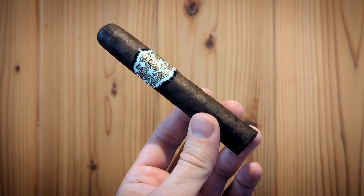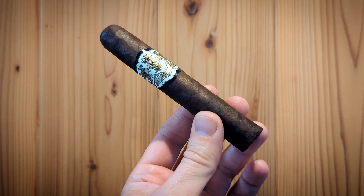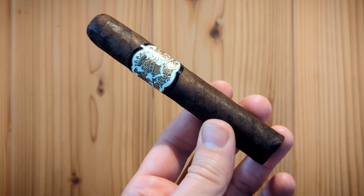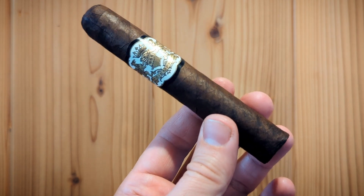Dapper's website markets this cigar as full flavor, full strength, full body — full of everything you want if you like a stout cigar. And I do like a stout cigar, and I'm in the mood for one today, hence me reviewing it.